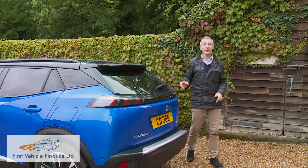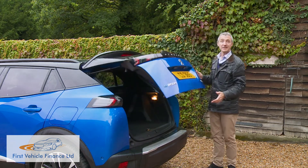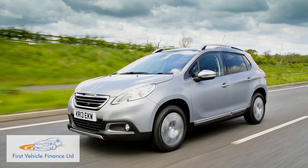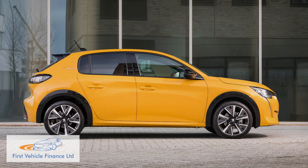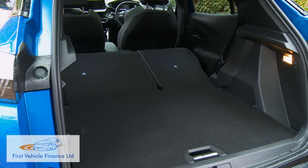The boot is 434 liters in size — that's 12 liters bigger than the previous generation model and 123 liters larger than the trunk you'll get in a 208. That's a capacity figure that remains about average by class standards. Once the seats are folded there's 1,467 liters of capacity when you load up to the roof.